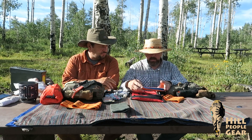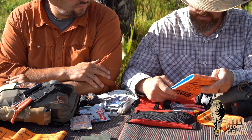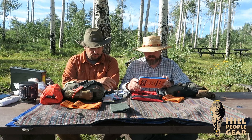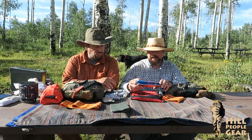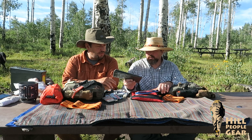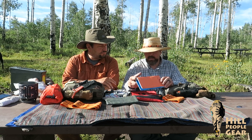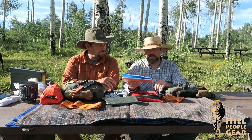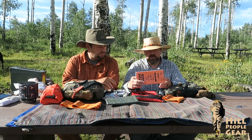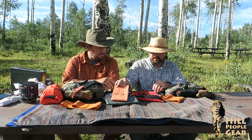The first thing I pulled out is the SAM Splint — specifically the SAM Splint Junior, which is half the size of the biggest one. The biggest one is four ounces, and there are so many ways to improvise that I didn't think it was worth it. I actually just cut a full-size one in half. After trying it in the WFR course, I found that for two ounces I could get just about everything done I needed to with the Junior. A bad ankle sprain or anything you need to stabilize — this gets that done.